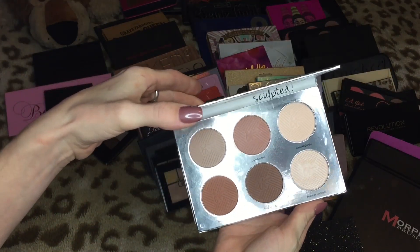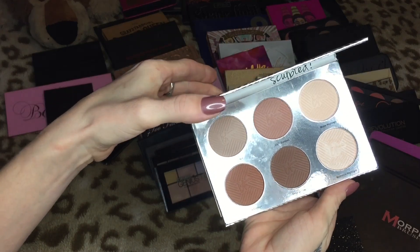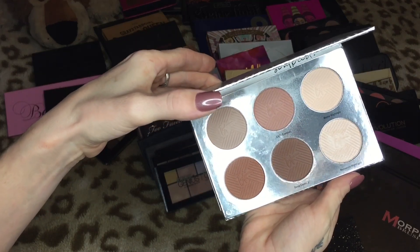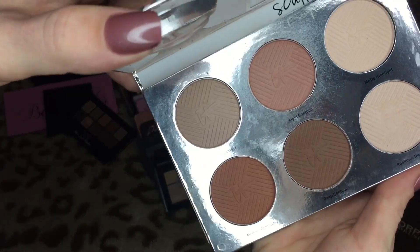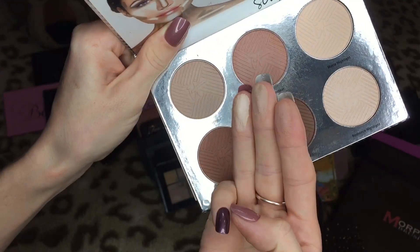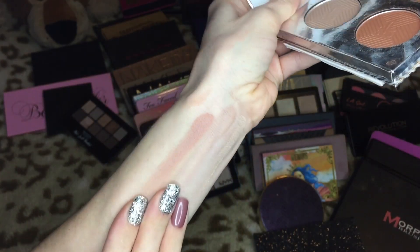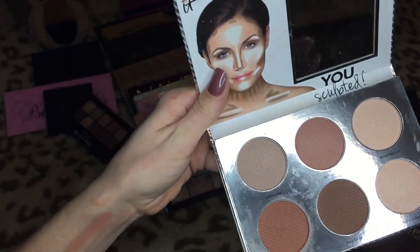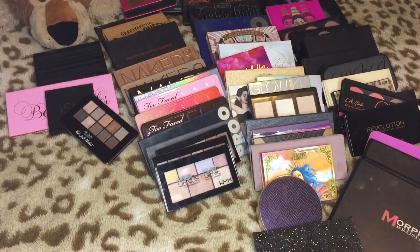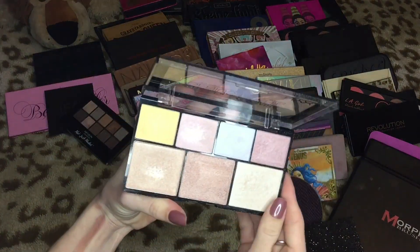This is from IT Cosmetics — this is the You Sculpted palette. It's a great palette and I actually put it up for sale, but when it didn't sell I put it back in my collection. They're really pretty shades and it's a really nice palette, but I just don't find myself reaching for it, so this is going to go in the maybe pile.